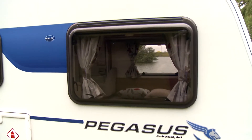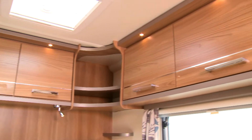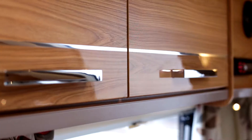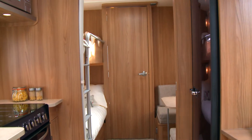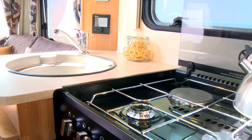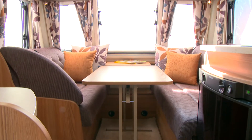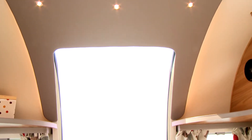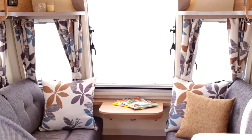Inside the new Pegasus, the interiors have been totally transformed. The modern Mendip Ash furniture features newly designed locker doors and a jewel gloss finish. Redesigned interiors offer more internal floor space, larger kitchen worktops and longer seats for more practical living. Combined with the signature Bailey front vertical skylight, the new Pegasus really is the perfect room with a view.